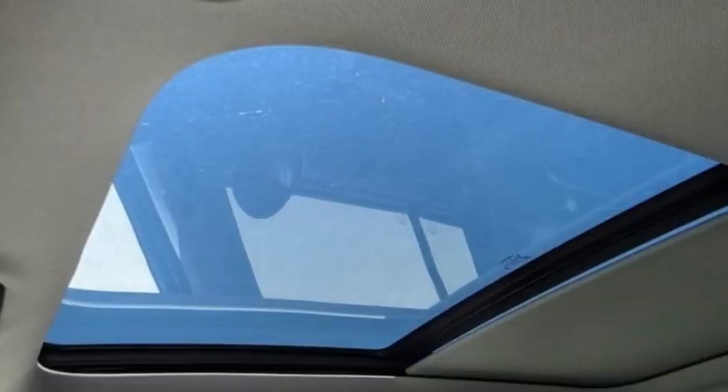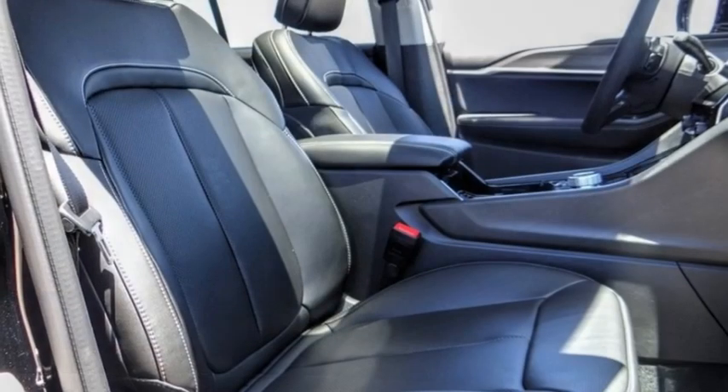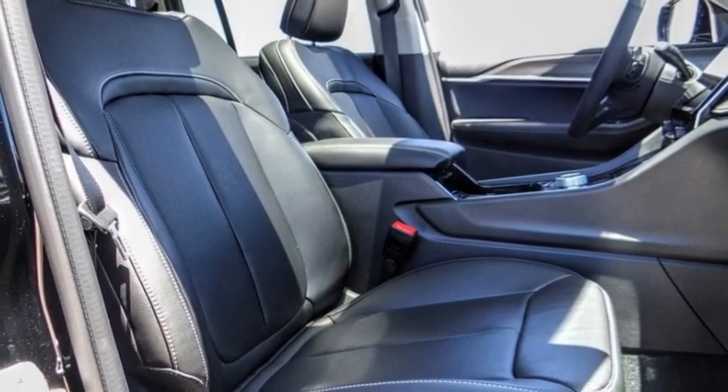Remote keyless entry, fog lights, four-wheel disc brakes, speed control. Come take a test drive today.